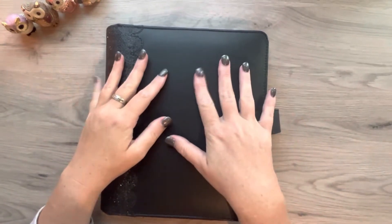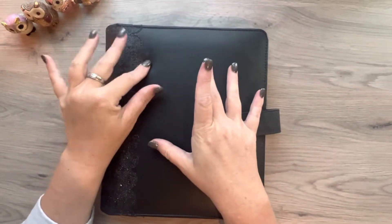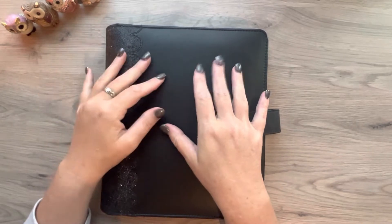Hi everyone, welcome back to my channel. Today's video is a little different than normal. I am going to open up some happy mail that I got.